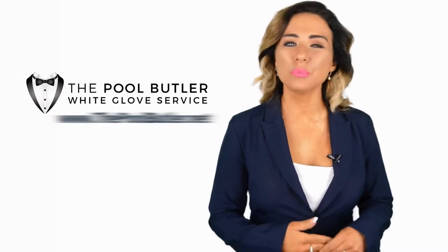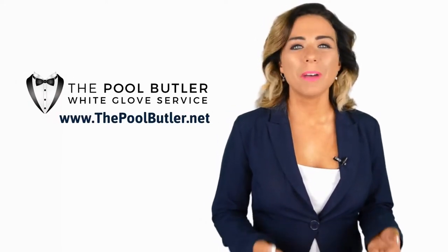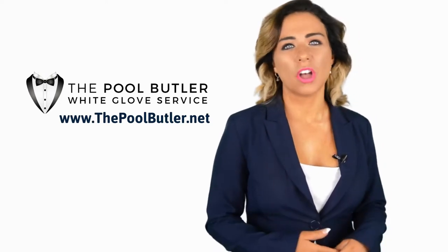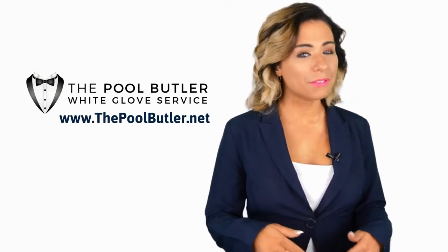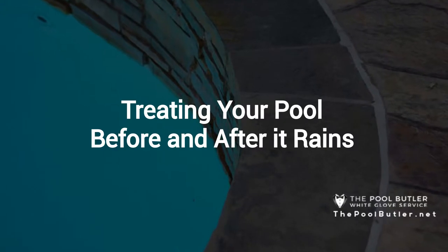Hi! Welcome back to the Pool Butler YouTube channel. In this video, we're going to spotlight one of our most recent blog posts. Robert, take it away. Thanks Jennifer, and thank you for watching our video about when to drain a pool.